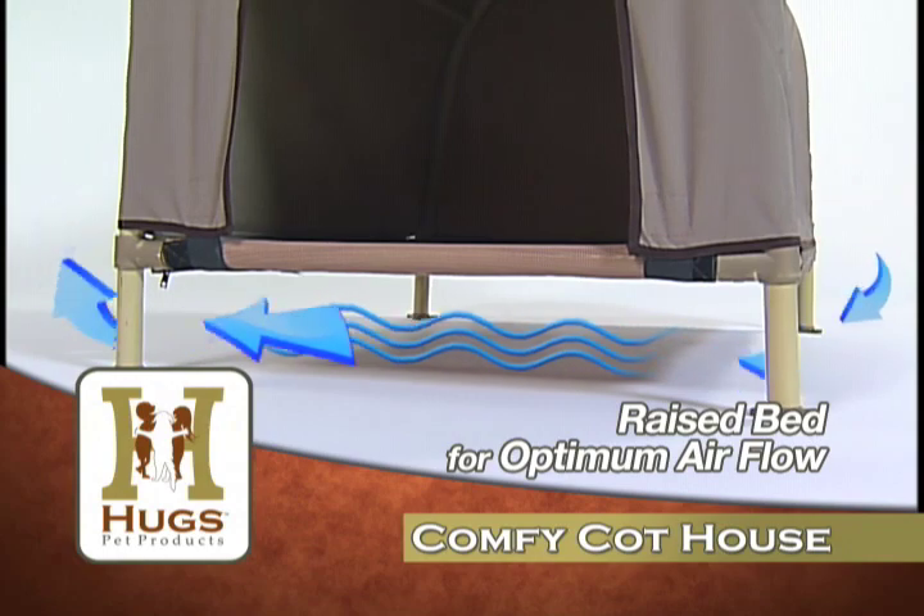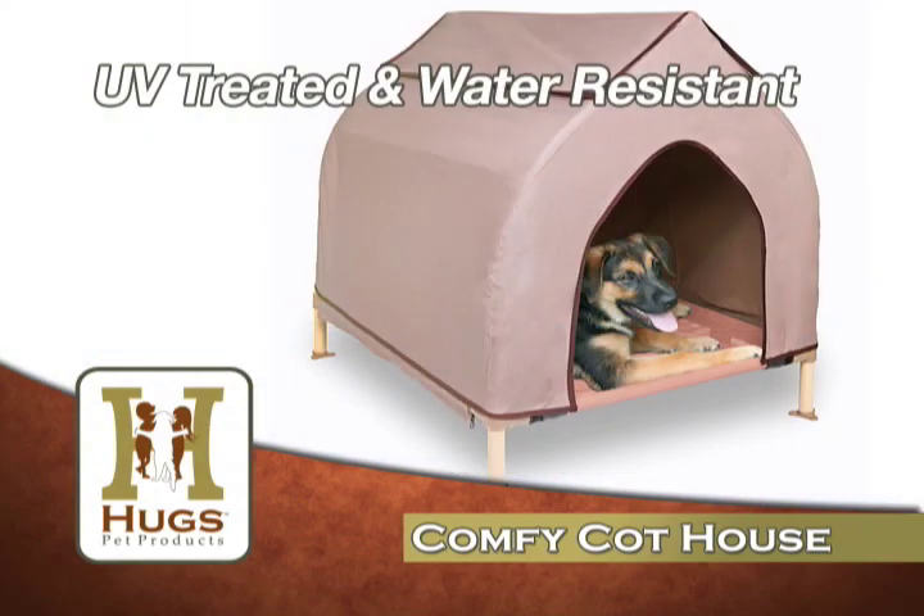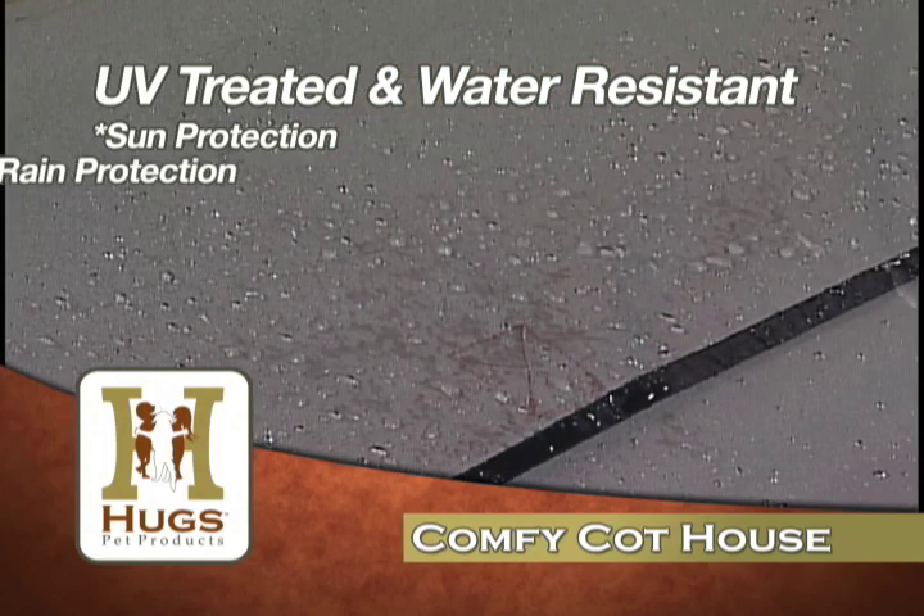greatly reducing the risk of heat exhaustion. The UV-treated and waterproof material protects your pet from the harsh sun as well as the rain.